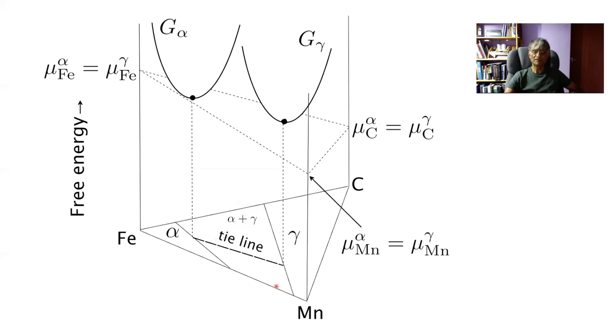The two-phase field simply consists of many tie lines, and these are not radiating from any corner — they define equilibrium between alpha and gamma of different compositions. From a calculation point of view, what are we interested in from a phase diagram? We're interested in the volume fractions of the phases and their equilibrium compositions. We can have a table showing the concentration of 20 different elements in ferrite and in austenite at equilibrium, obtained simply by writing equations that make the chemical potentials of each species identical in both phases.